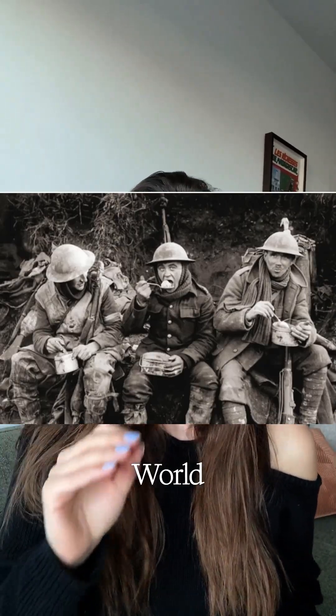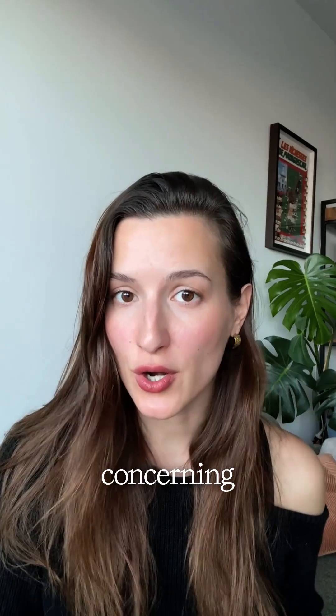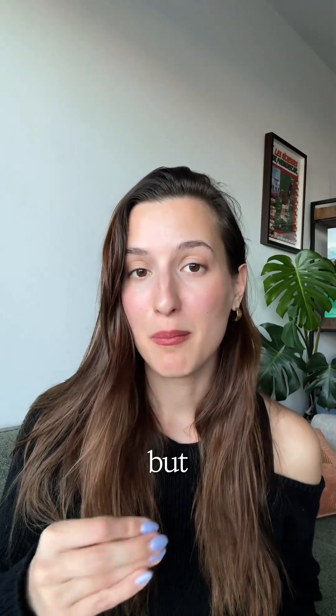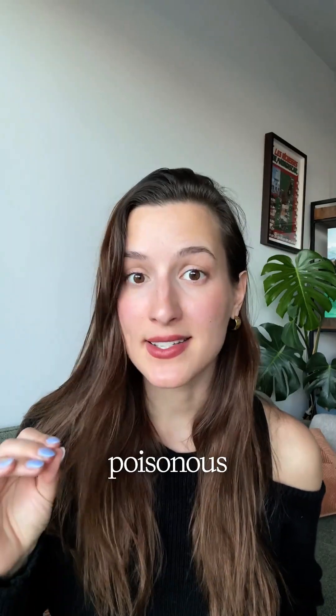It is 1915 and World War I is already in full swing. What's most concerning though is that the German troops have started using a type of warfare that can not only kill but torture people at the same time, and that is poisonous gases.